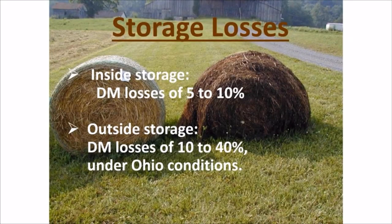Even bales stored inside will have some loss, estimated at 5 to 10 percent dry matter. When storing outside, dry matter losses from 10 to 40 percent are relatively common. There are multiple ways to reduce storage loss — even the addition of net wrap rather than tied twine can decrease losses significantly. A bale wrapped in plastic will also significantly reduce losses. Elevating bales off the soil will prevent moisture wicking through the bottom of the bale. The way we orient bales in storage also matters — ideally, orient bales from north to south so they get the full range of sunlight as the sun rises in the east and sets in the west, keeping those bales as dry as possible.